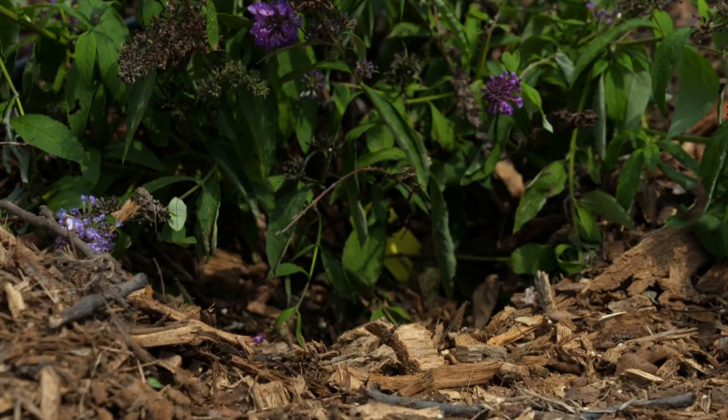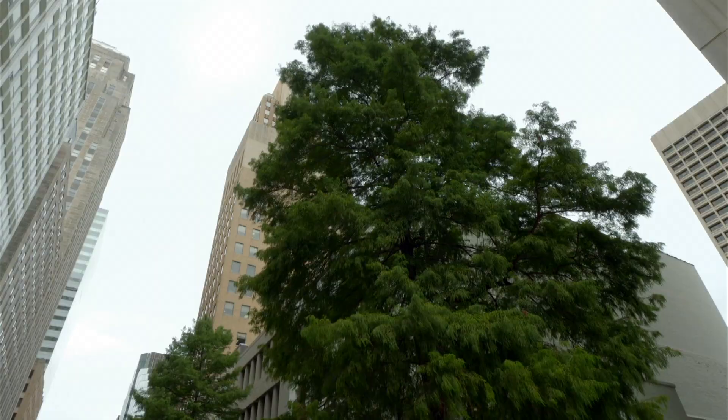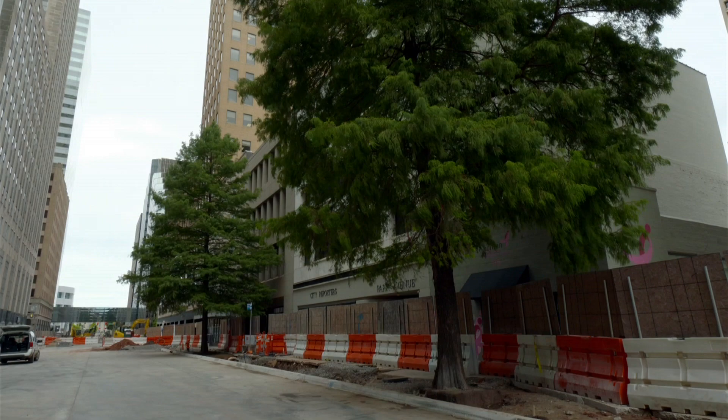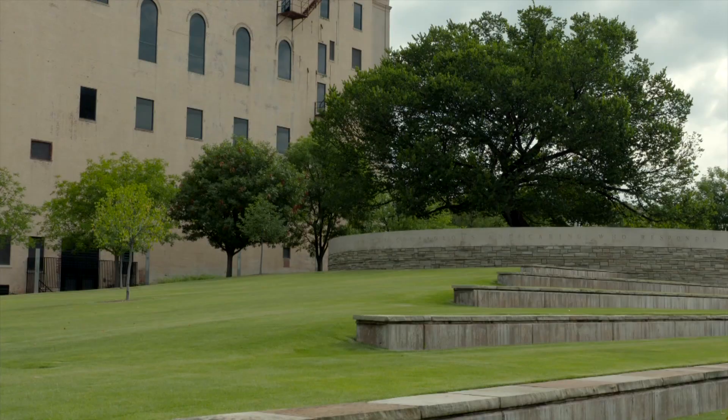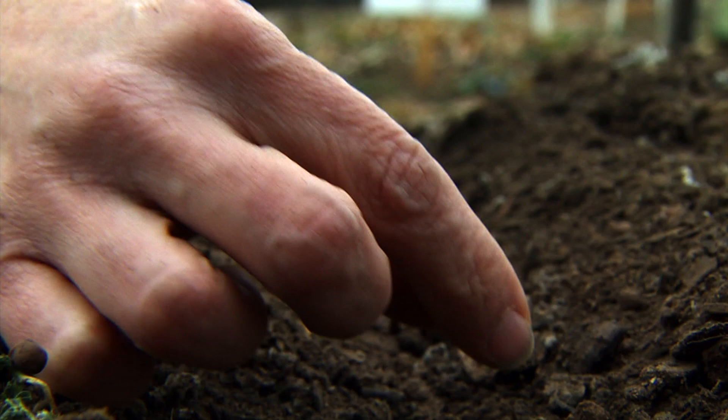On today's program, we visit Floriculture Professor Bruce Dunn and his trial research plots to talk about fall planting. State Urban Forestry Coordinator Mark Bays shows how some large trees have been saved in the middle of a major downtown renovation. Former host Steve Owens has a beautiful but misunderstood native euphorbia, and turfgrass specialist Dennis Martin is at the Oklahoma City National Memorial to talk about the importance of choosing the right turfgrass for a particular location.